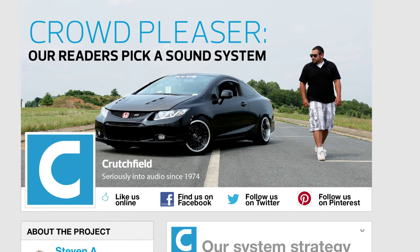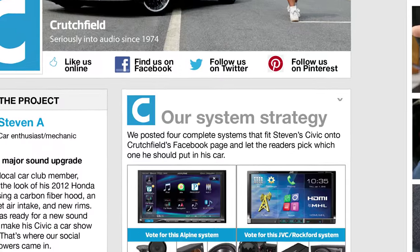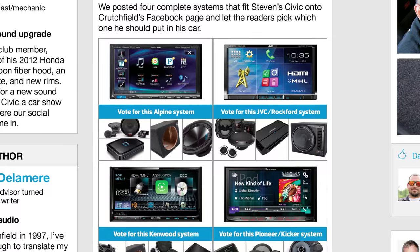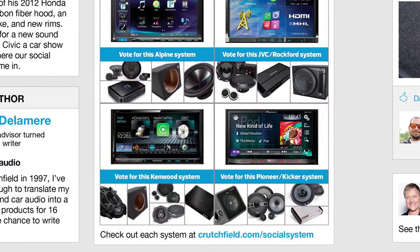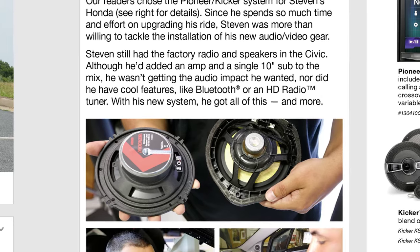We tried an experiment at Crutchfield where we designed four complete car audio systems for Stephen, a Crutchfield customer and car audio enthusiast, and let Crutchfield's social media followers vote on the one they liked best. Then we pulled the gear and had Stephen come in and help out with the installation.